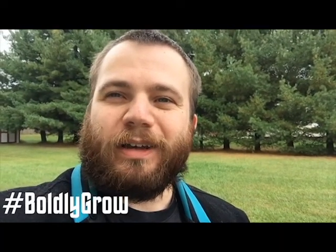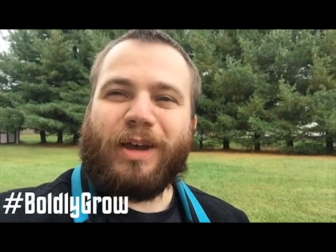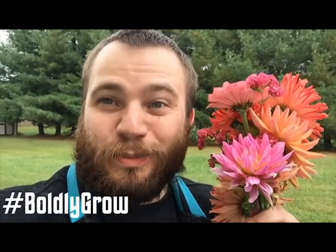Thanks for watching everyone — share, like, subscribe, and don't forget to pull the ground.